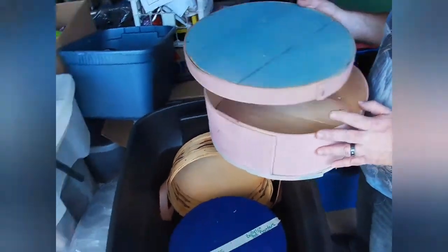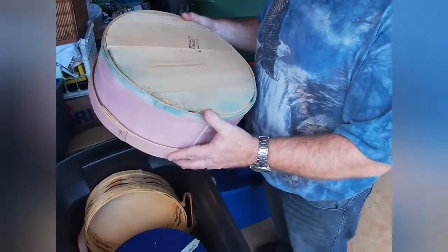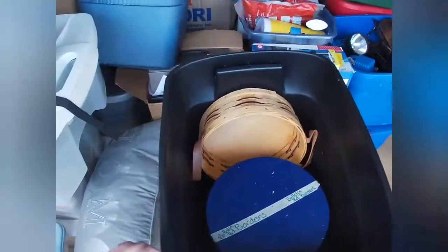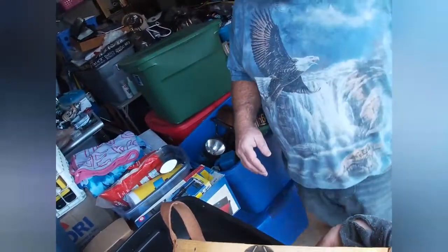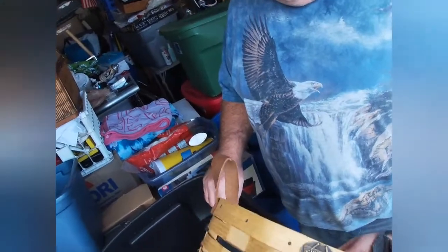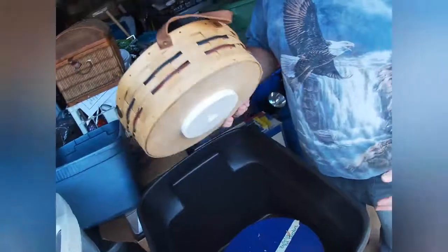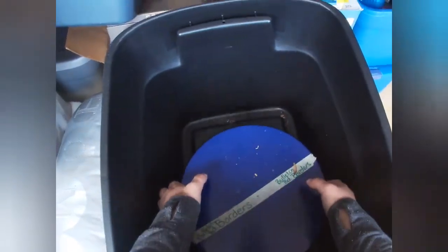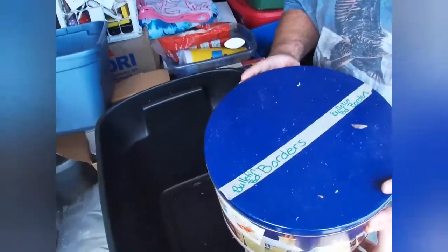This wooden box reminds me of Amish things you'd find at an Amish store. There's a basket with a name on it — it says Peterborough Basket Company — so I'll probably look that up to make sure it's not anything special. It actually has a lazy susan on the bottom, which is pretty cool. If it's nothing special, I'll put it in the booth; if it's something special, I'll sell it on eBay. There's also a tin that says 'Bulletin Board Borders.'